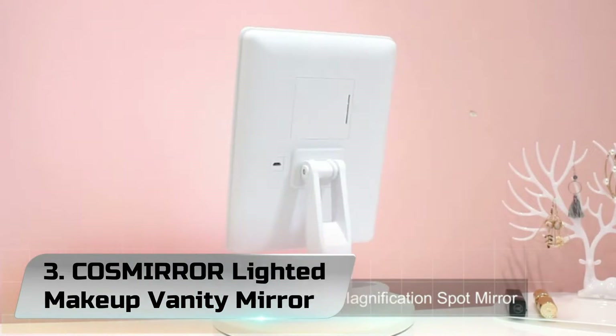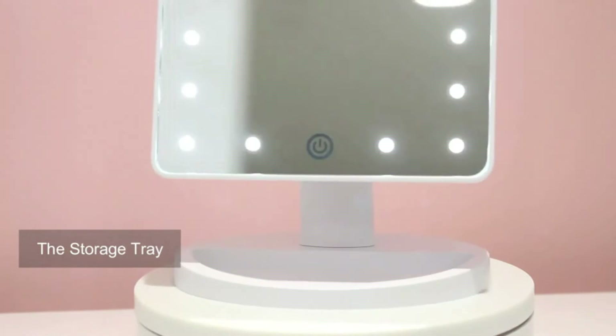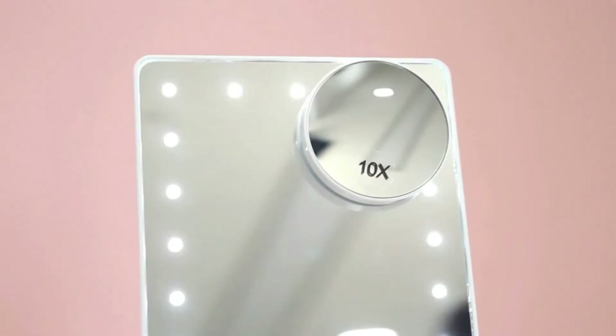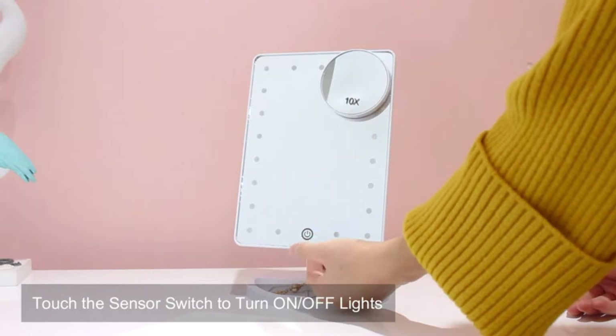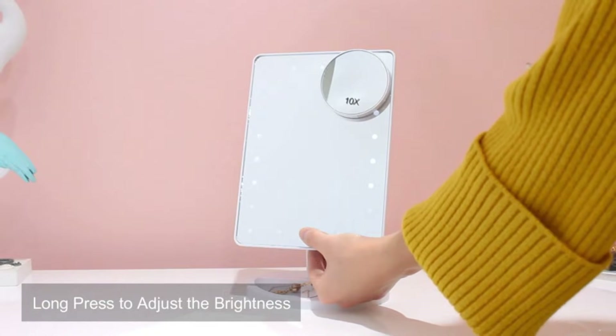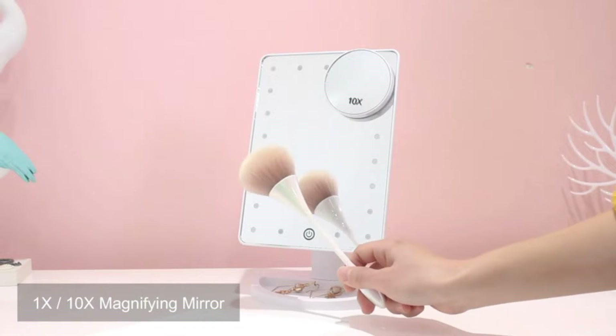Number 3: Cosmere Lighted Makeup Vanity Mirror. The Cosmere Lighted Makeup Mirror has 21 built-in bright adjustable LEDs, allowing you to apply makeup in various lighting situations like daytime, evening, home, and office environments — bright but not dazzling, protecting your eyes. The LED lights are controlled by a touch sensor switch, and a long press adjusts the brightness.